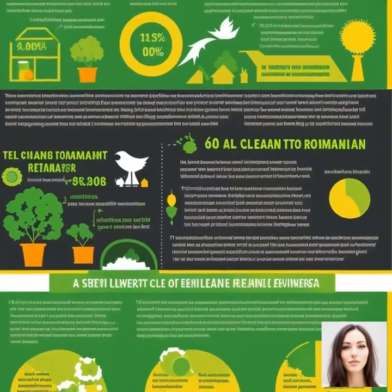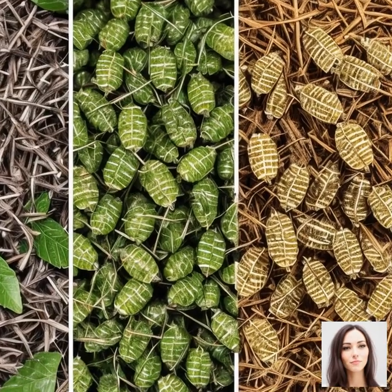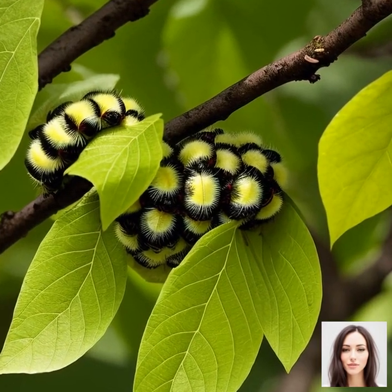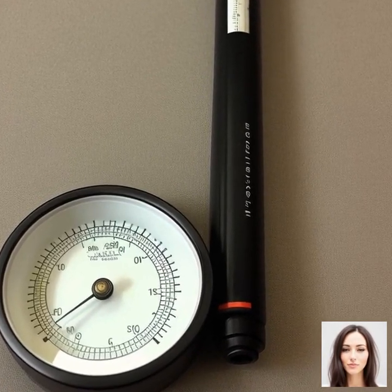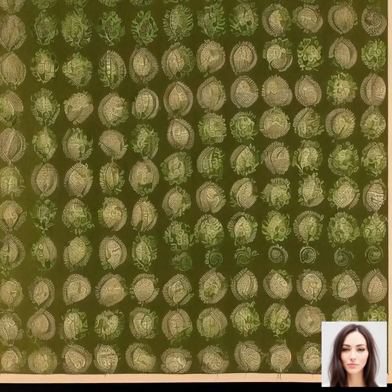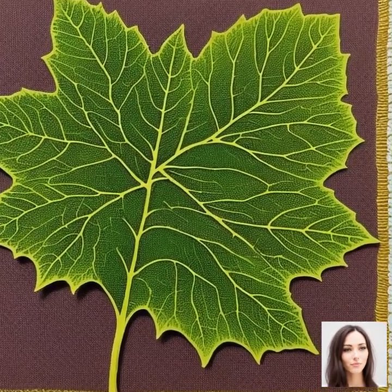Next up, temperature. Silkworms prefer a warm and comfortable environment. The ideal temperature for the growth of silkworms is around 25 to 28 degrees Celsius. Too hot or too cold, and it could affect their health and ability to produce silk. Humidity is another factor to consider. A relative humidity of around 75 to 85 percent is considered ideal for silkworms. High humidity helps in the easy digestion of mulberry leaves and the smooth extrusion of the silk thread. Silkworms are also susceptible to diseases, so their rearing place needs to be clean and free from foul odors. Lastly, they need a calm and quiet environment — loud noises and disturbances can stress the silkworms, affecting their feeding and cocooning behavior.